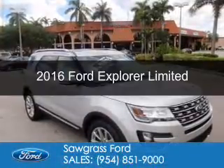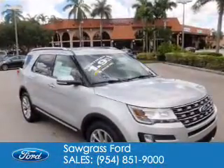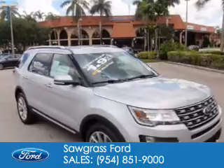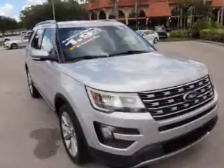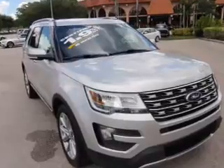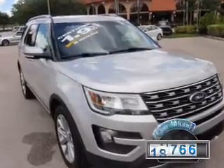This is a certified pre-owned 2016 Ford Explorer. It's powered by front-wheel drive, a 3.5-liter six-cylinder engine, and a six-speed automatic transmission. With fewer than 20,000 miles, this vehicle has a long road ahead.